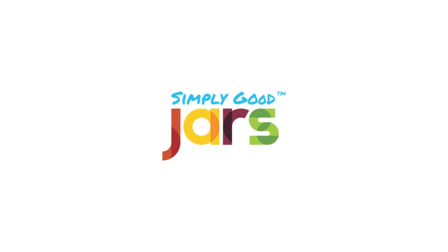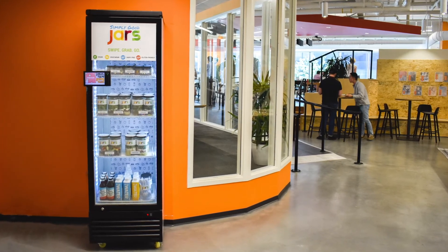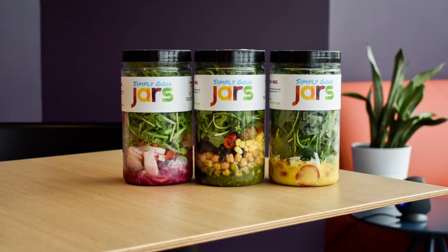Simply Good Jars is expanding access to fresh, healthy foods packaged in returnable jars. The jars are distributed through smart vending machines, making it easy to monitor and stock inventory, and minimize food and plastic waste.